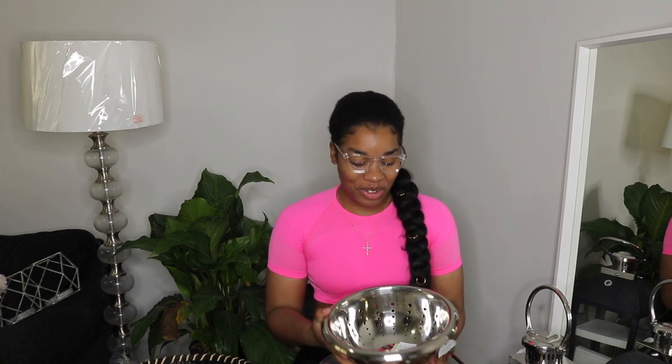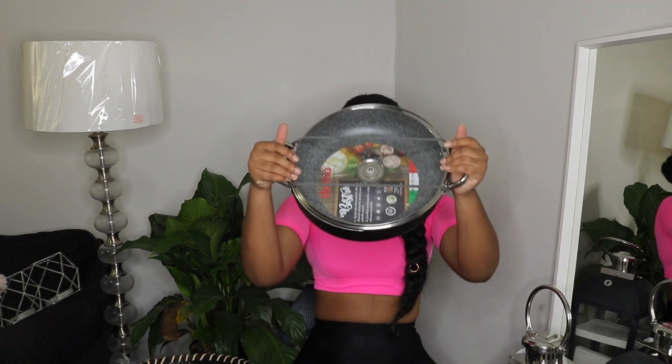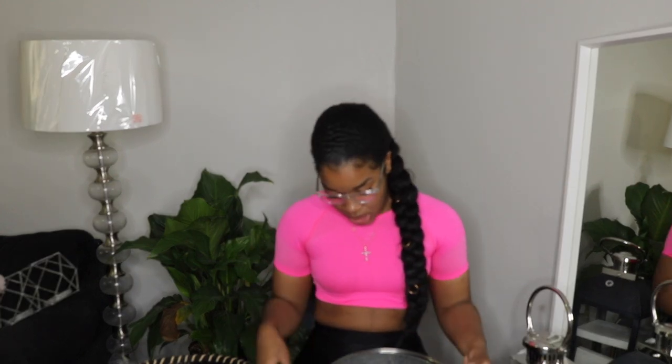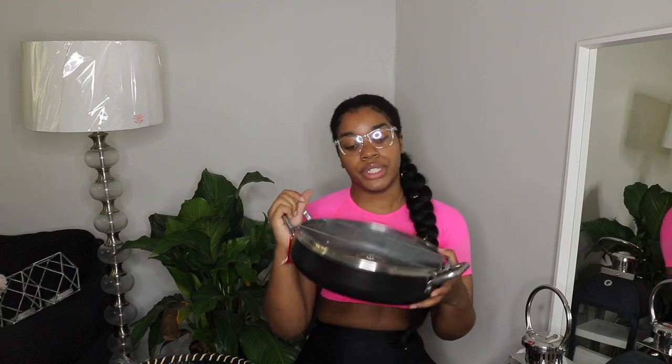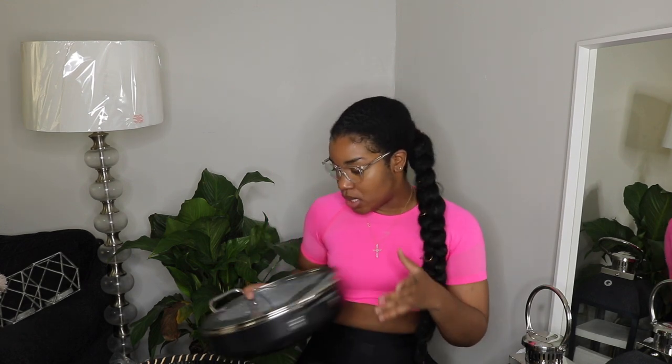Next, I got this colander for $7 - silver on the inside and copper on the outside, stainless steel. My old plastic one from Ikea I've had since college, so it was time to go. I also picked up this pot for $30 - it has a marble design inside, comes with a clear glass lid, and is also oven safe. Perfect for frying fish, making large meals, or curry chicken with gravy.